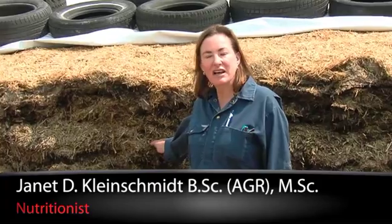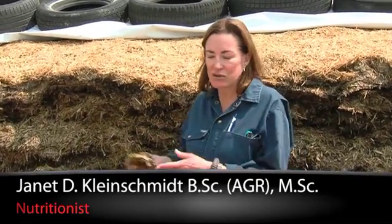Hi, I'm Jan Kleinschmidt for J-Lore. Today I want to talk about another mistake that new TMR feeders tend to make: they tend not to test their wet ingredients as frequently as they should.